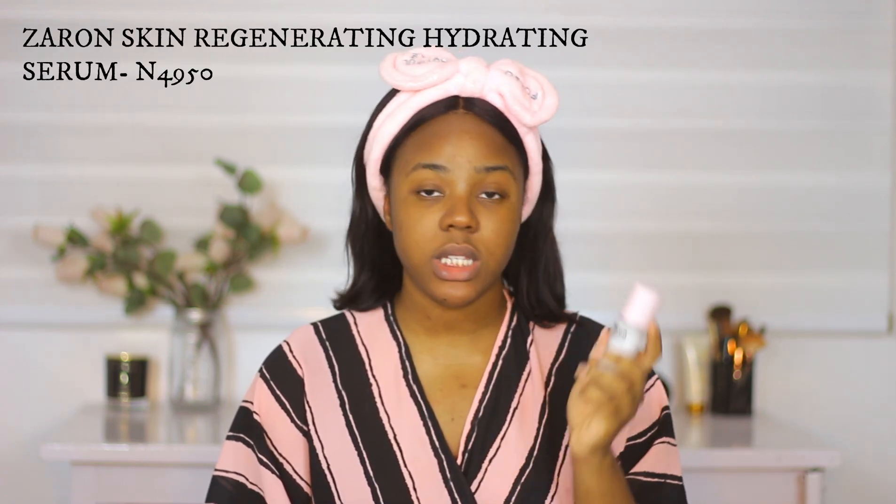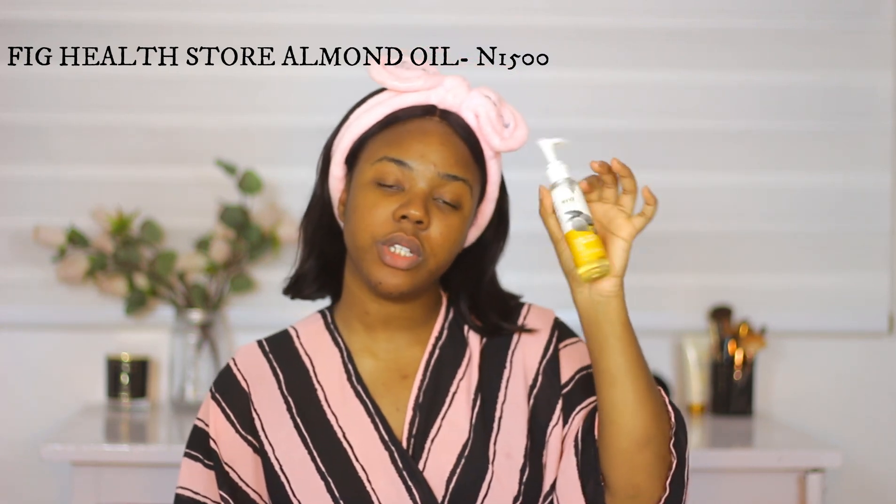After that would be to moisturize. I'm using the Zaron Skin Regenerating Hydrating Serum — my newest product, which I got last month. It's also the most expensive in this routine, going for 4,950 naira. Zaron is a Nigerian brand with outlets in so many states, and it comes in a really cute pink bottle. I take a very small amount. If you're going to be wearing makeup, this is an amazing lightweight moisturizer — it won't leave you oily, so your makeup will stay set.